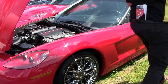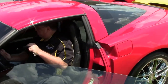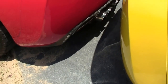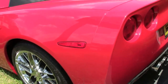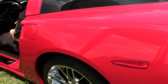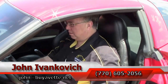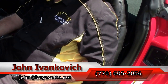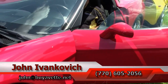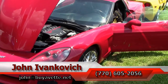I'm going to start her up just so you can hear. As always, folks, 770-605-2056. Check it out at revet.net. Subscribe to that YouTube channel so you can see all this fun stuff first. We'll see y'all out on the road.